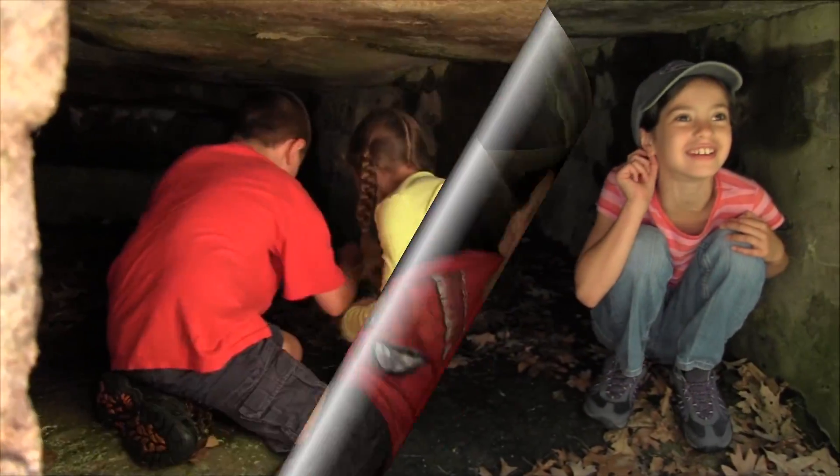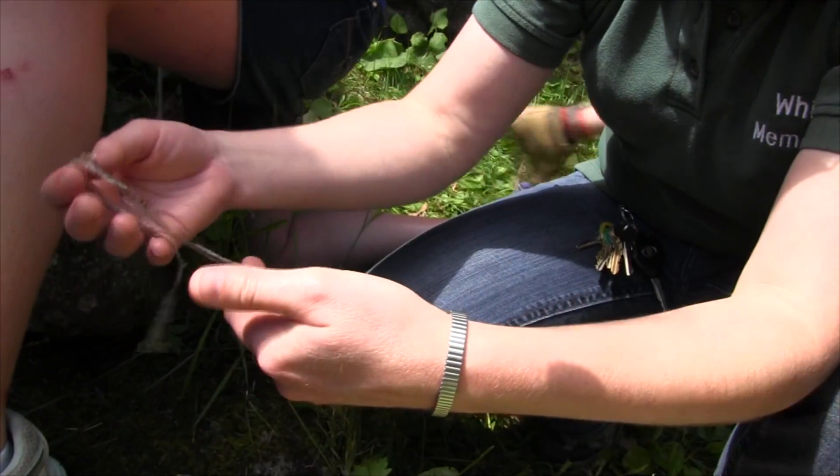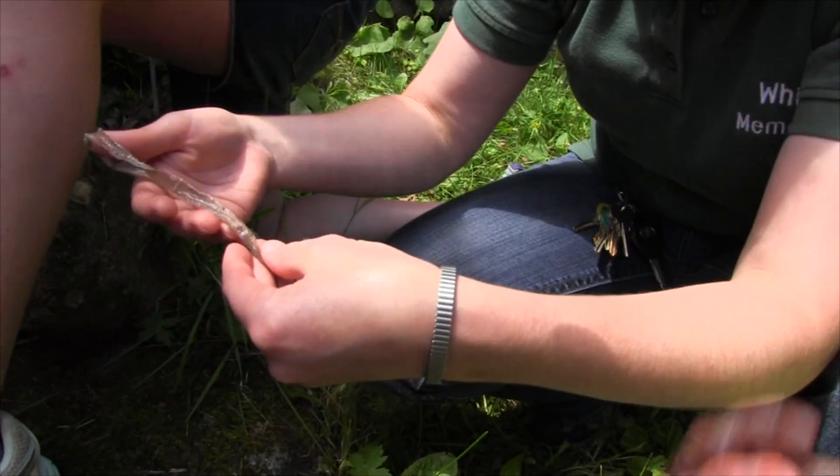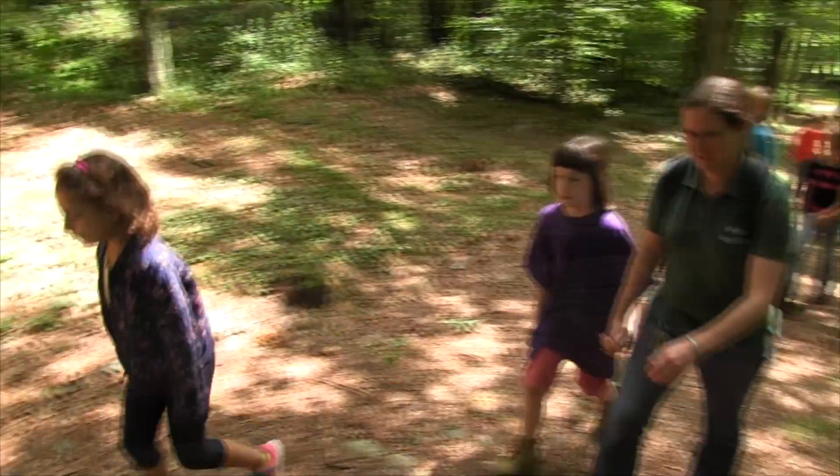Look what I found! We did find a snake skin! White Memorial Conservation Center is home to the finest nature-based experiential education around.